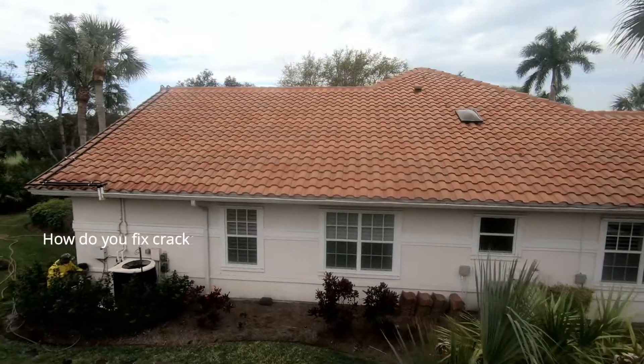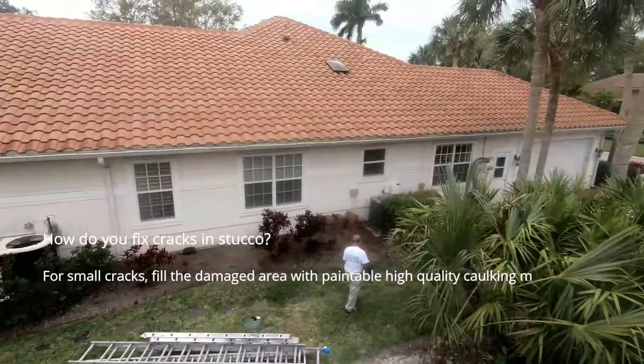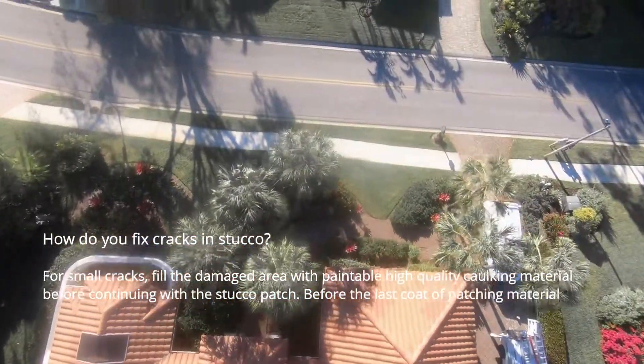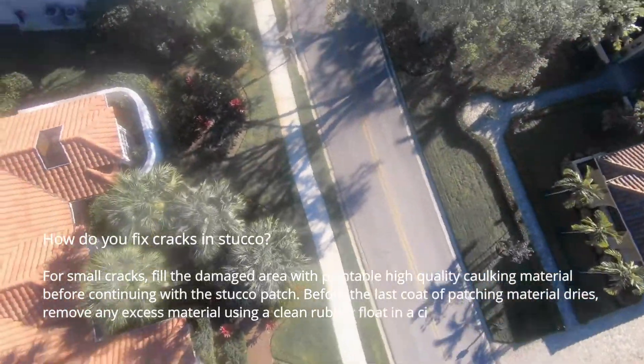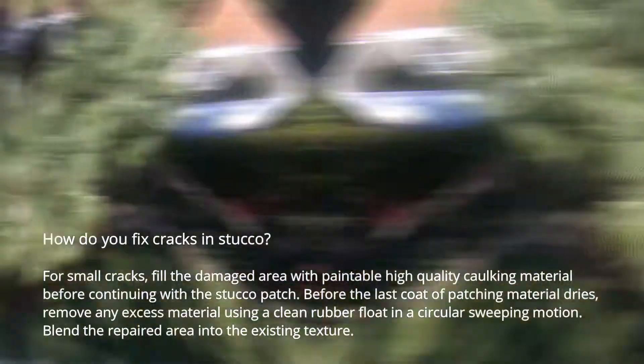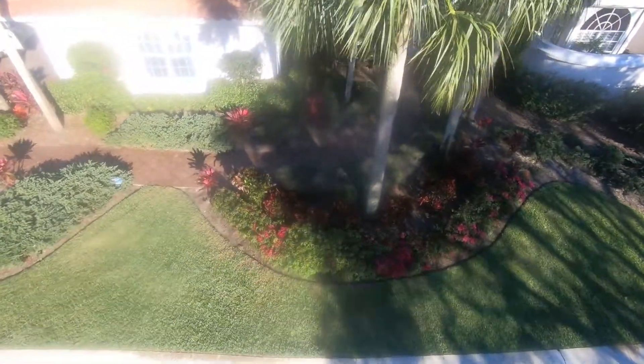How do you fix cracks in stucco? For small cracks, fill the damaged area with paintable high-quality caulking material before continuing with the stucco patch. Before the last coat of patching material dries, remove any excess material using a clean rubber float in a circular sweeping motion. Blend the repaired area into the existing texture.